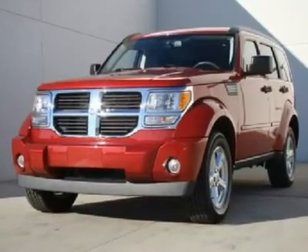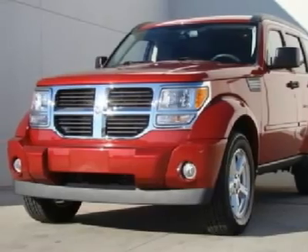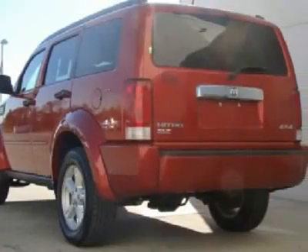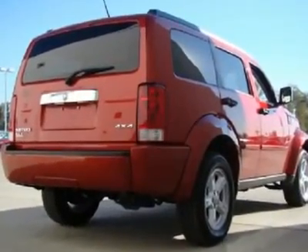Don't miss this 2007 Dodge Nitro. It is equipped with automatic transmission and features an Inferno Red Crystal Pearl exterior. With 37,858 miles, you'll want to take this car home. Make a great choice today. Contact us and see this car first hand.